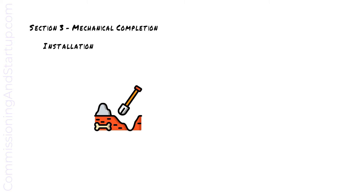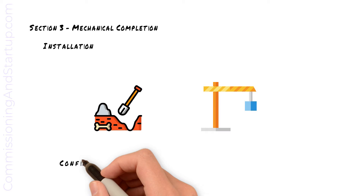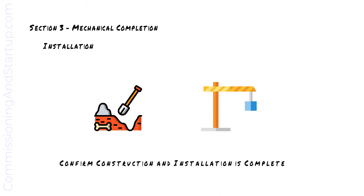Mechanical completion signifies the completion of construction and installation, and is the point in time where the construction team hands over the new systems to the commissioning team to start testing the new systems.